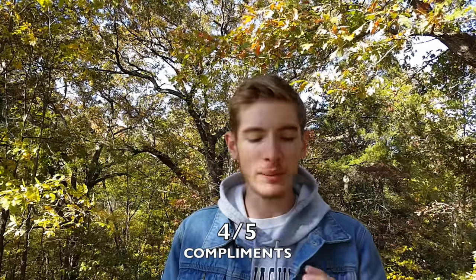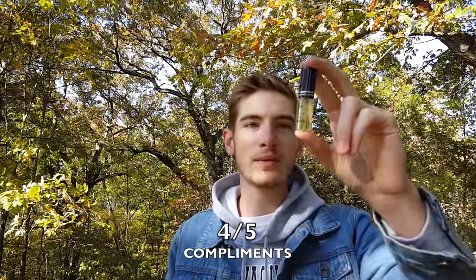This might have very well made my top ten most complimented list if I'd discovered it earlier. This thing has really been a solid compliment getter — nobody has disliked the way this one smells. It draws people closer to you with its delicious aroma. It's definitely a lady pleaser — women really seem to like the way this smells. It's very sweet and inviting but also has a dark masculine edge. I'm going to give compliments a four out of five.